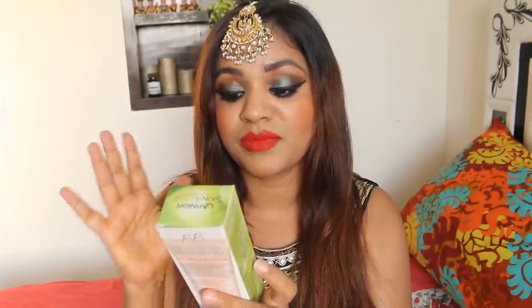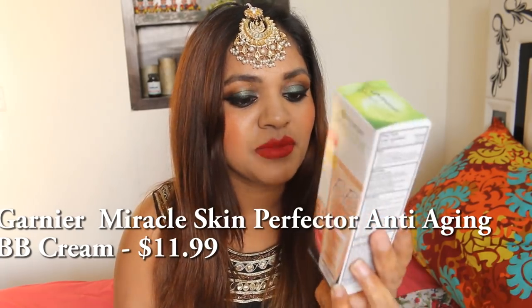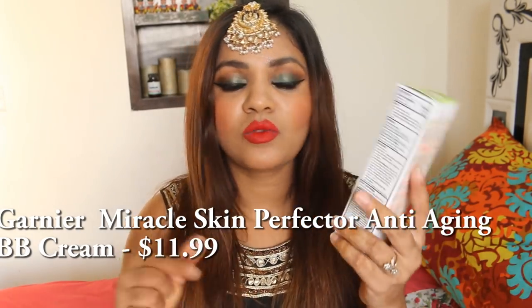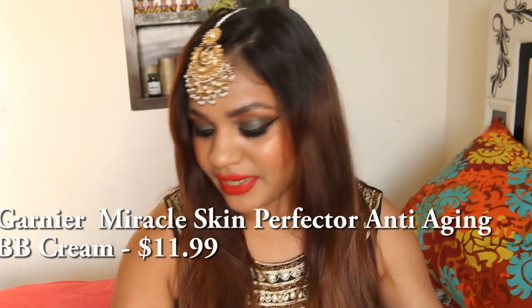Let me begin with the Garnier Skin Active new look broad spectrum BB cream. This is basically an anti-aging BB cream, so I got a little interested. I'm not aware how good it is but I'm pretty keen to try it out. This is the shade Light Medium — they had dark or medium so I chose Light Medium. I'm going to list down the price in the description box.